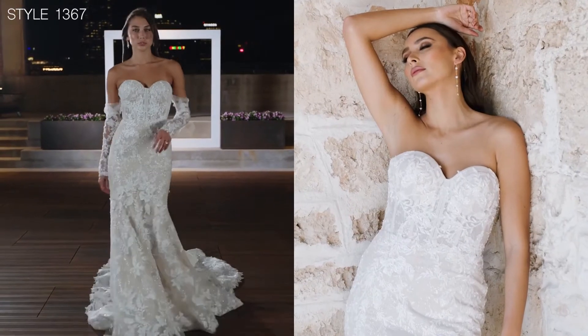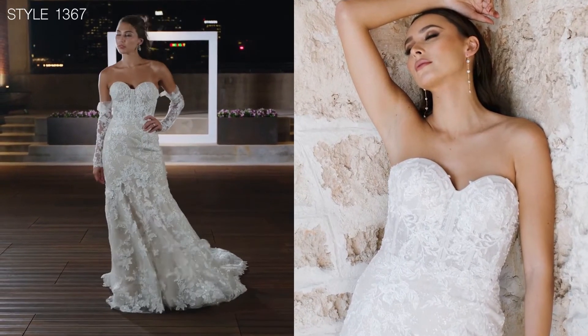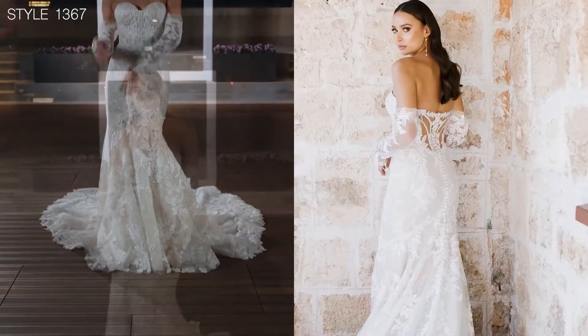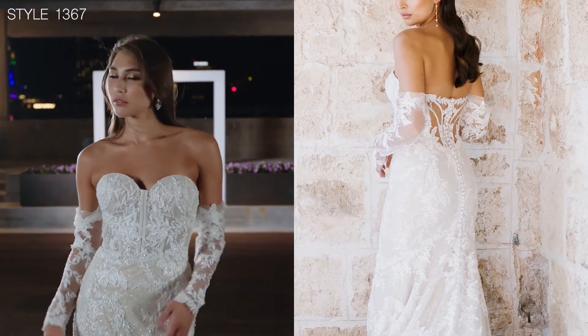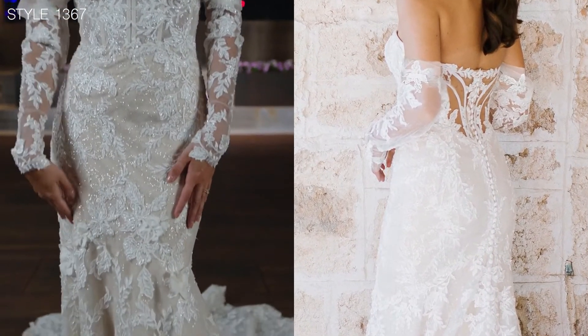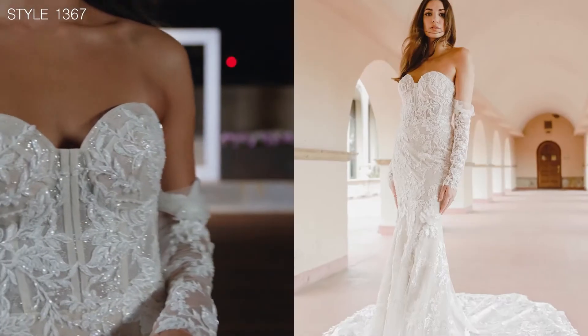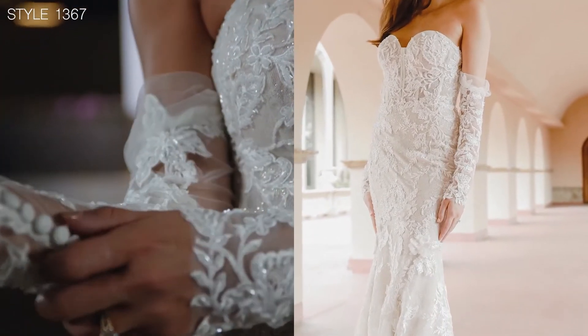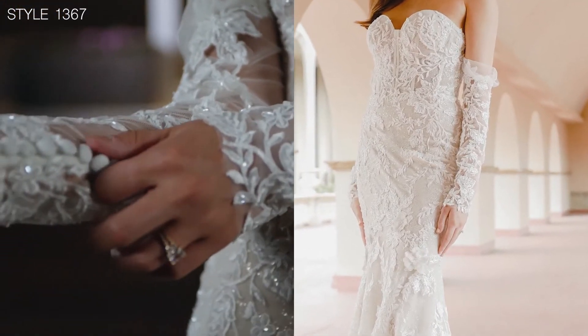Style 1367 with the modern bustier fit through the bodice, the exposed boning and the cup that just gives that hint of sexiness. I love the detachable off-shoulder sleeve, giving that ultimate fashion feel and yet fully removable for comfort and style.